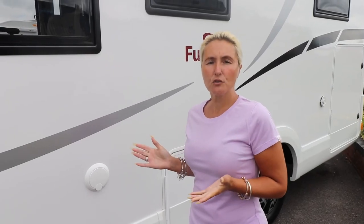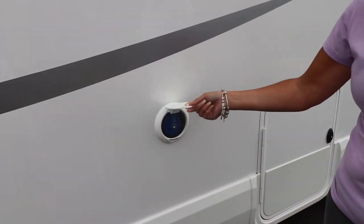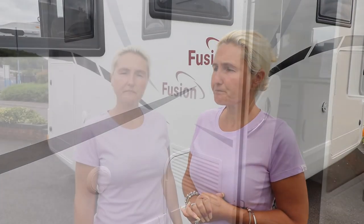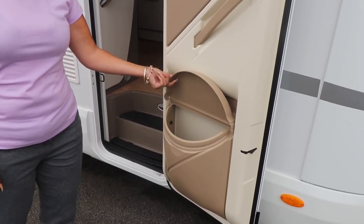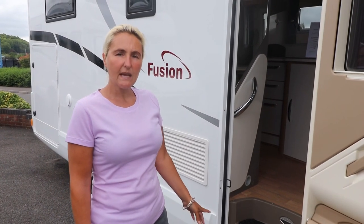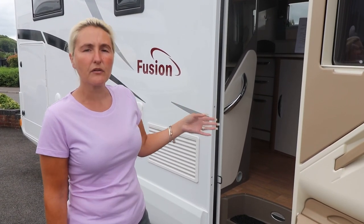On the nearside of the Fusion there are plenty of windows letting light in, and we've got the water point here. The onboard water tank holds 115 litres and the waste tank 135 - quite a lot of water. On the door, which opens outwards, there's a nice little bin, and there are two steps in. There isn't an electric step on this one, so if you wanted one fitted you could add that, or use a manual step outside.